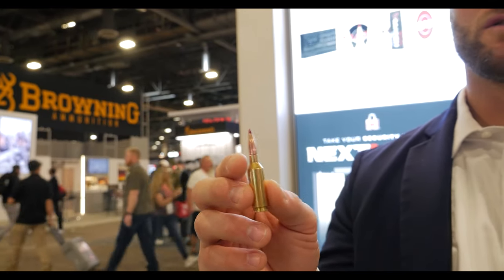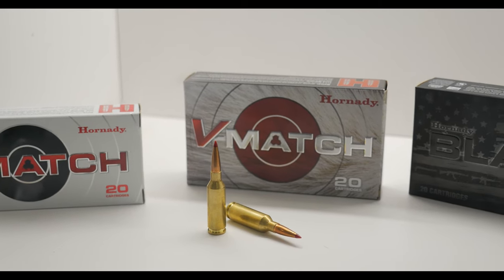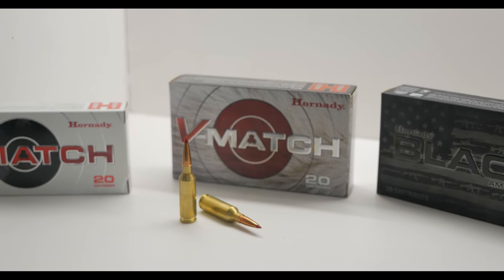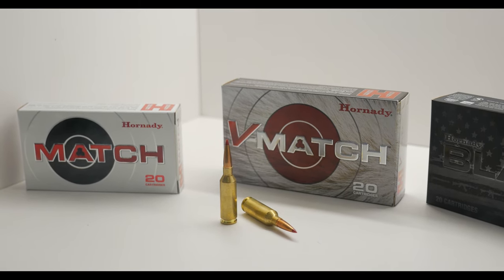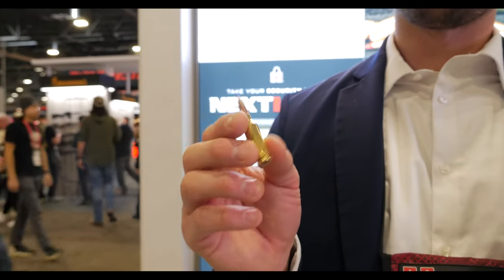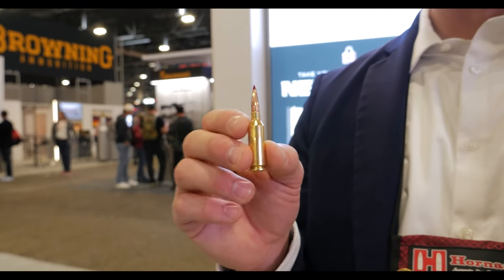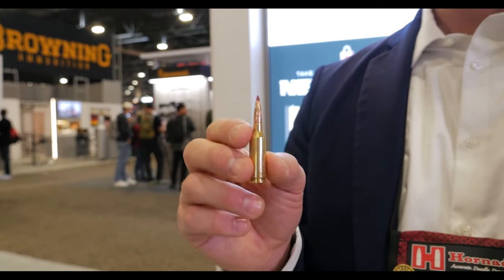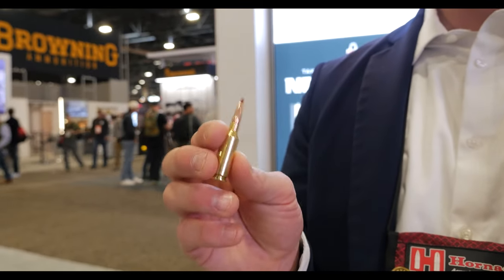We've got three ammo SKUs to start the year off. The first is the 88 grain ELD Match in our white box match ammunition, doing 2,825 feet per second. Lighter than that, we have a 75 grain ELD Match in our black line of ammo, doing a whopping 3,075 feet per second. And really one of the flagship products in .22 ARC is the 62 grain VT bullet from Hornady, doing 3,300 feet per second. So for those long-range varmint hunters, this is an awesome option.